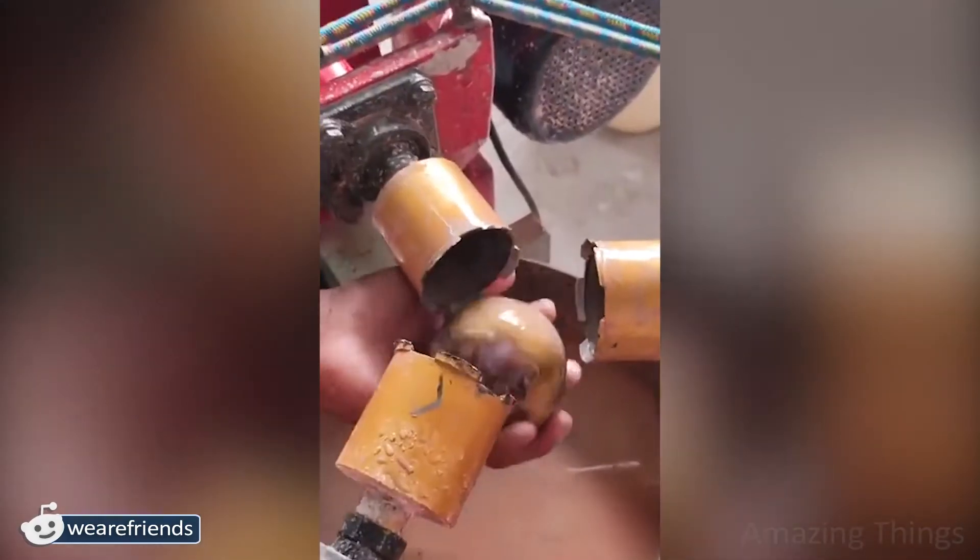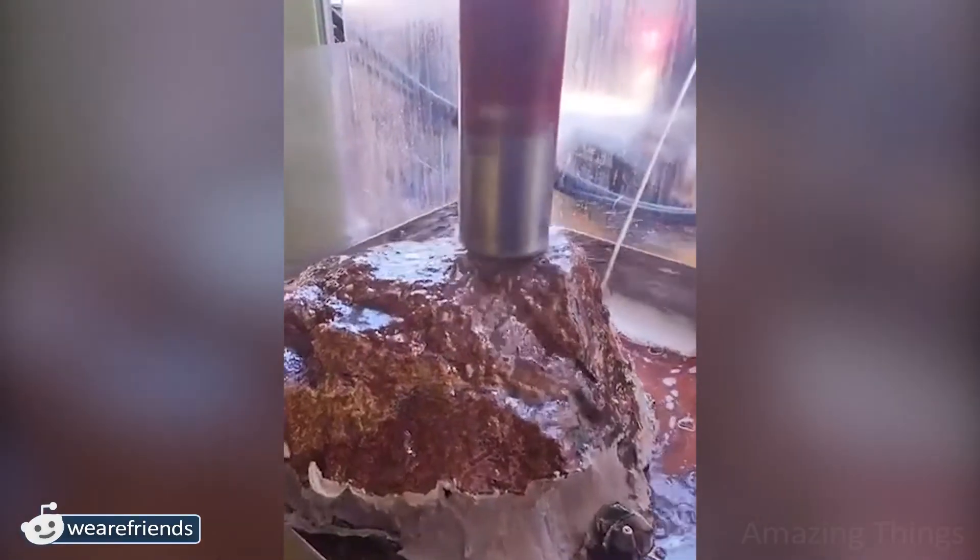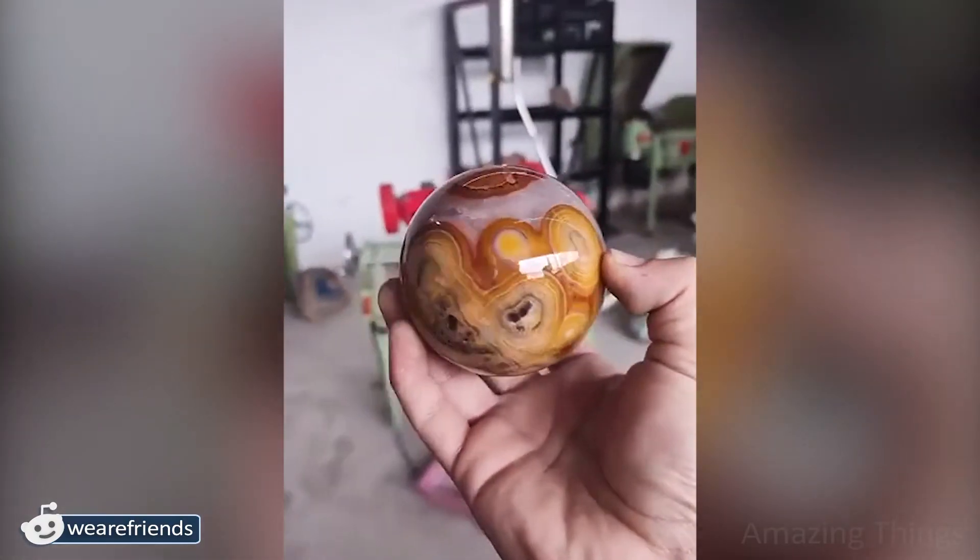Despite the fact that this is not a gem, just look at how beautiful it is! Nature is truly a unique creator. A simple stone looks like a work of art, and a person shows this beauty.